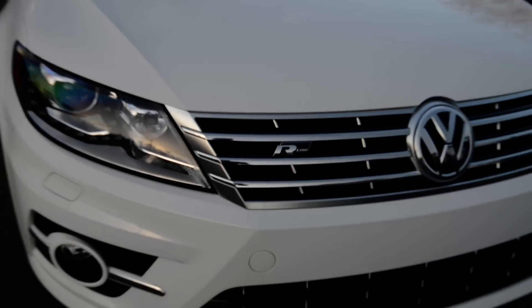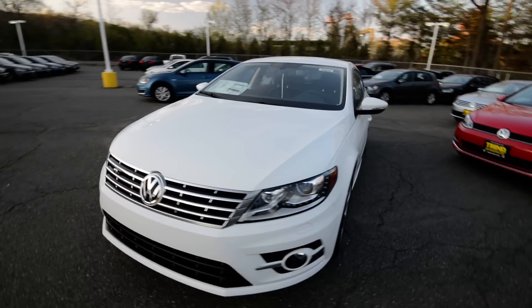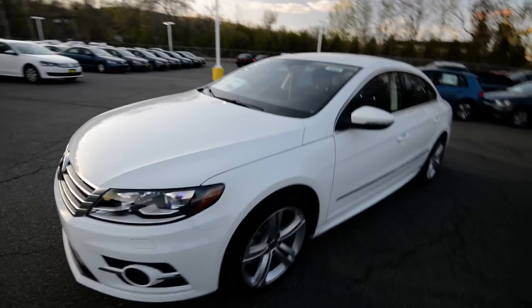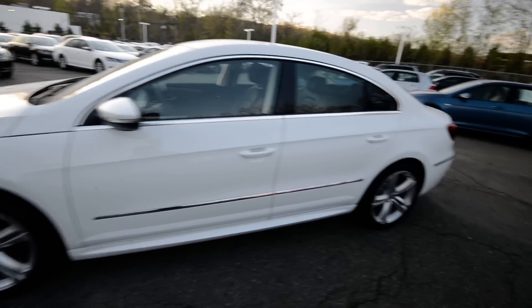Hey friends, Brian from Tremotors Volkswagen here with the 2015 CC. This is the 2.0T R-Line, which is Volkswagen's sportier version of an already sporty car.